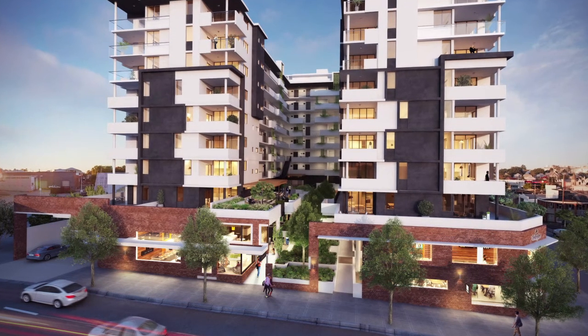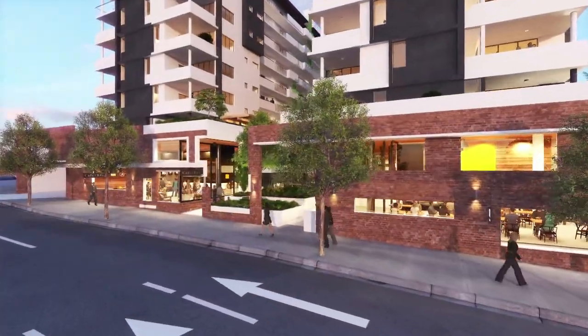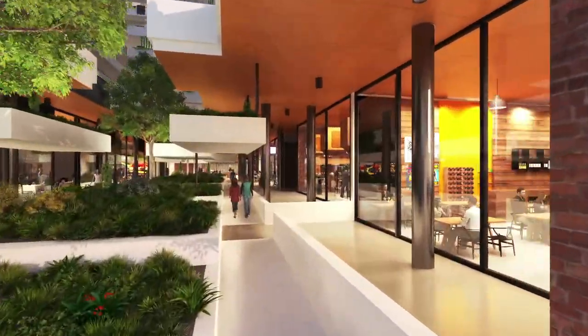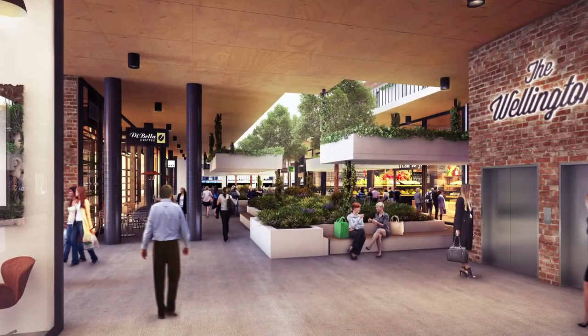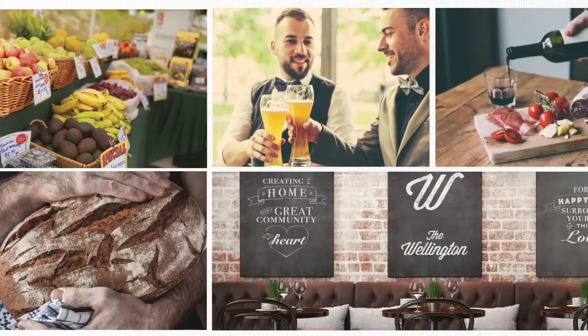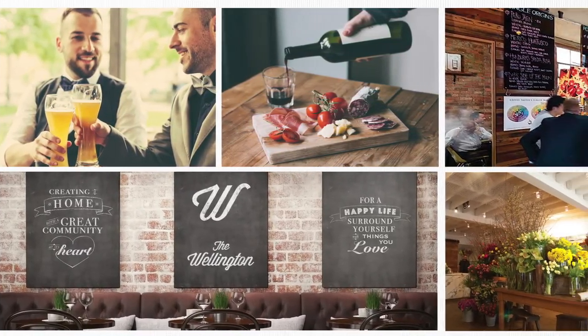The Wellington's architectural design is a combination of chic, modern aesthetic with stylish inner-city living. The residential apartments will be situated above a boutique retail area that has taken design cues from New York's Chelsea Markets. Residents and visitors will enjoy an eclectic mix of quality providers, artisan retailers, cafes and restaurants right on your doorstep.